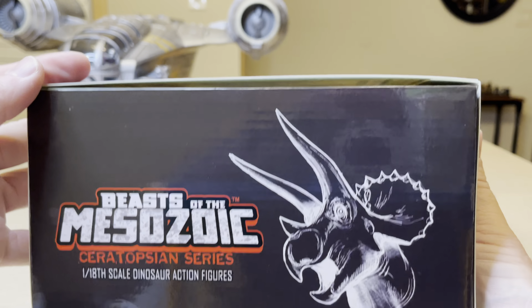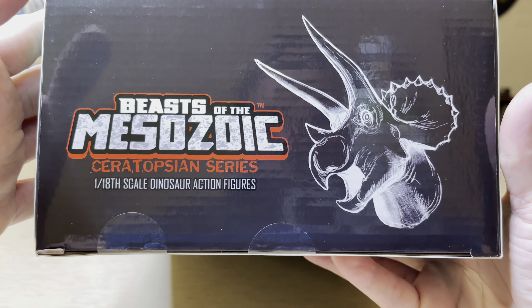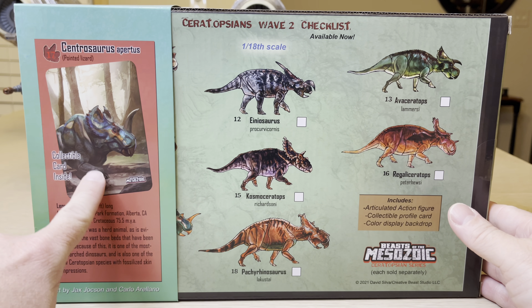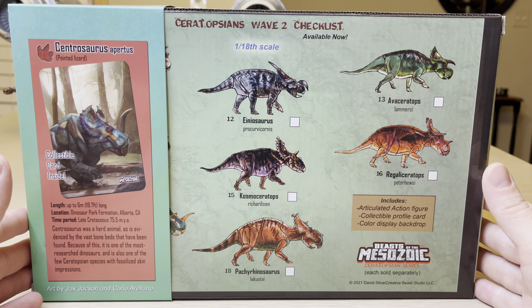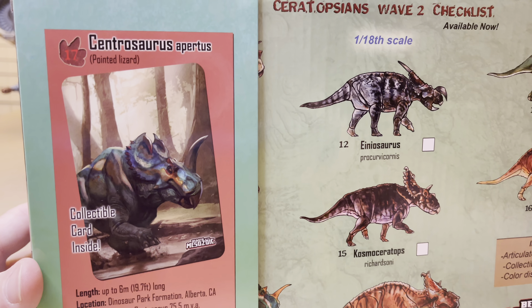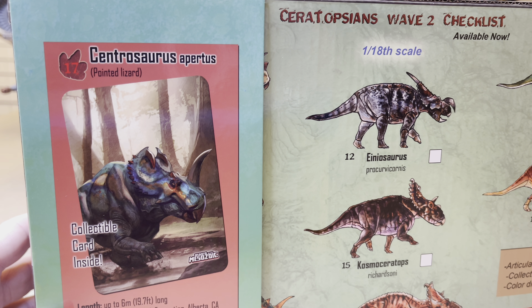Flipping the box over on the side, you can see here a Triceratops. And then going on the back of the box — I'm going to be looking at the checklist. There's some information on what Cintrosaurus Apertus means: 'Pointed lizard.' This dinosaur is very similar to the Monoclonius. Was the Monoclonius the Cintrosaurus? Well, I don't know — maybe they don't know yet. There are some similarities there.